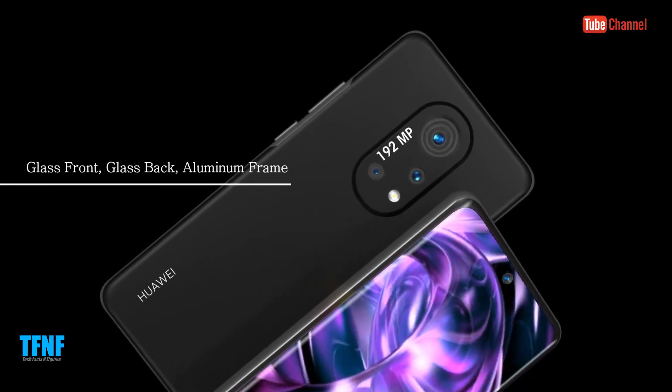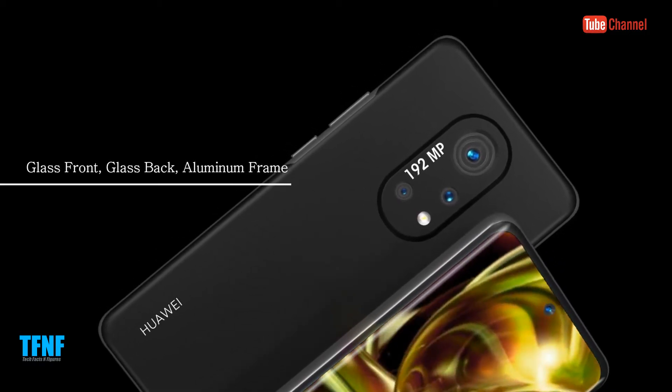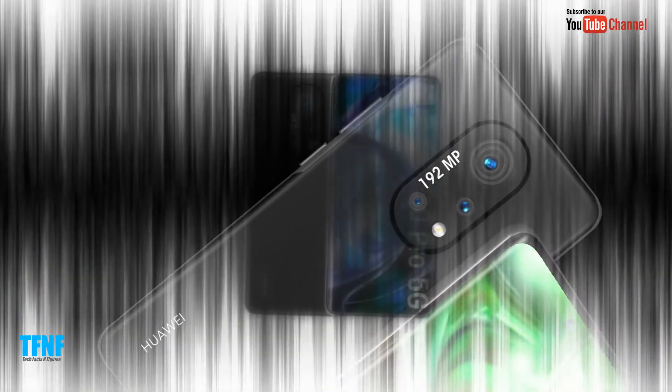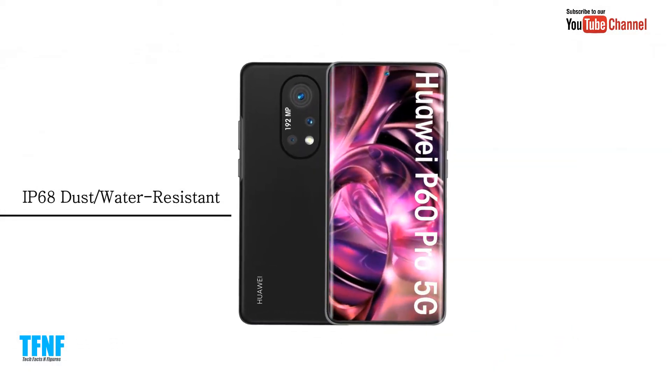Glass front, glass back, aluminium frame. IP68 water resistant.